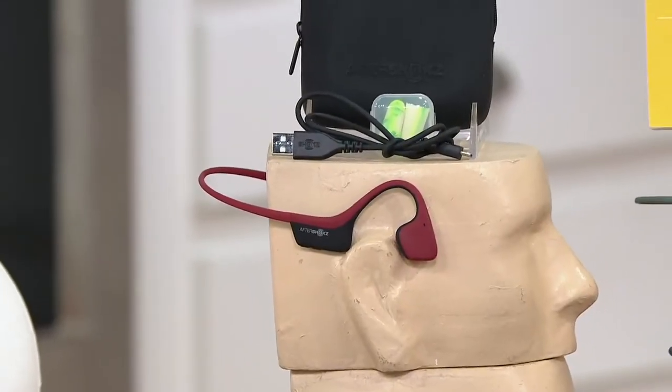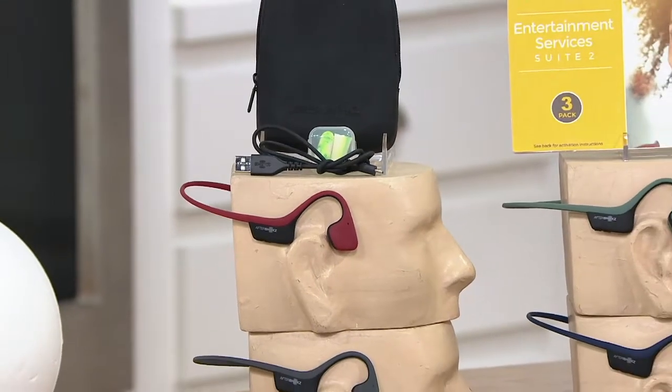I can hear what's going on around me, and nothing falls out of my ears when I'm jumping around. If you know somebody with a hearing aid, they can still use these with a hearing aid, which I think is fantastic. The sound is fantastic. They're usually $264 with everything included, but right now we're giving them to you for $174 off — that's a Black Friday sale price — with six easy payments and free shipping and handling.